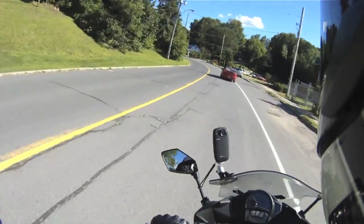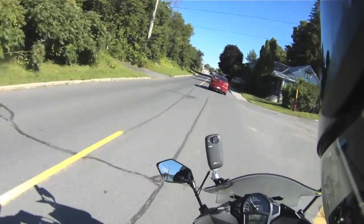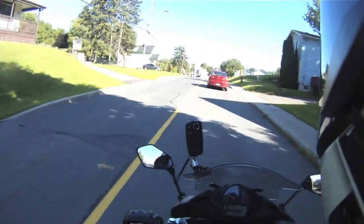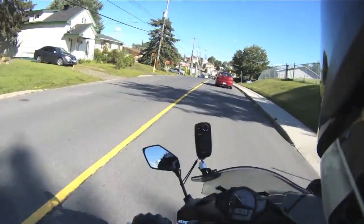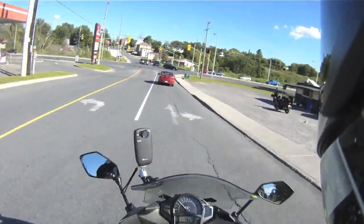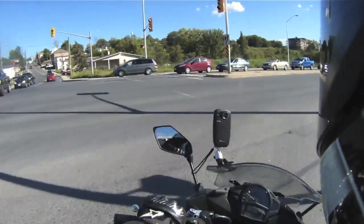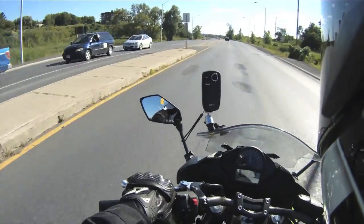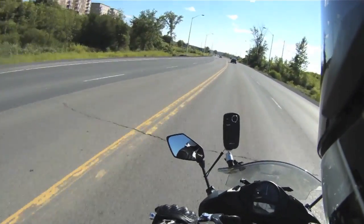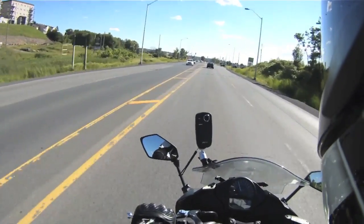I'm going to take it on higher speed roads to see how it feels. Earlier I had it at about 100 kilometers an hour and I was pushing about 4,300 RPM. On my Ninja 300 I'd probably be at about 6,500 there, so it's obviously working a lot less — which it should be, it's a 650. So there's 100 kilometers an hour. Didn't take very long. It's got a low grunt to it — you can tell it's a much bigger displacement engine.